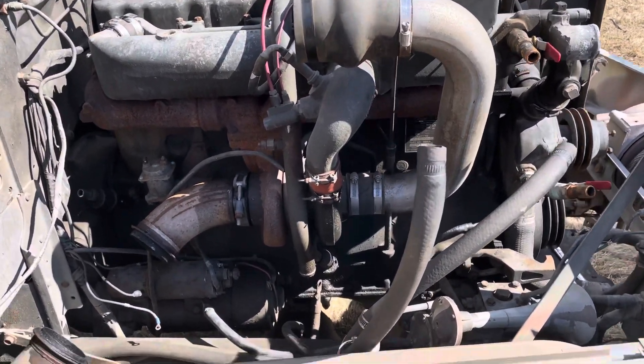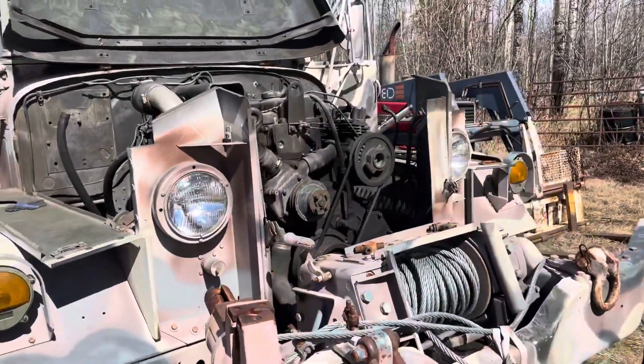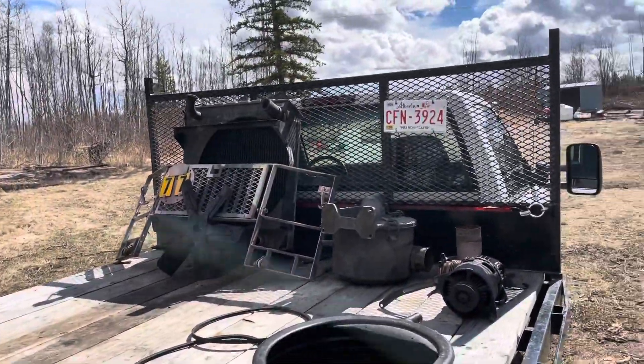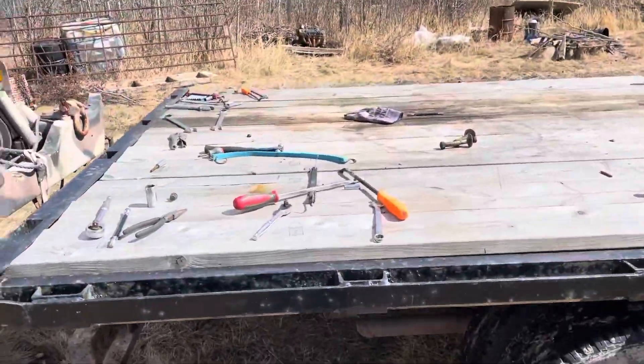As luck would have it, there was one available in the community here, so I secured it and brought it home. There's most of the rest of it over there - how do you like my workbench? Self-propelled, about the right height.